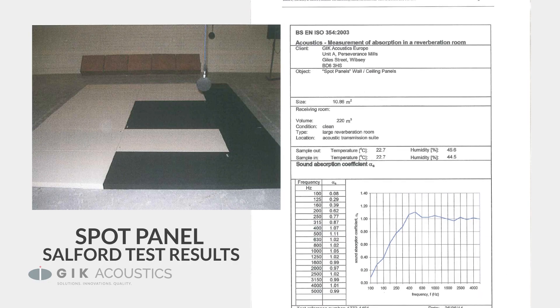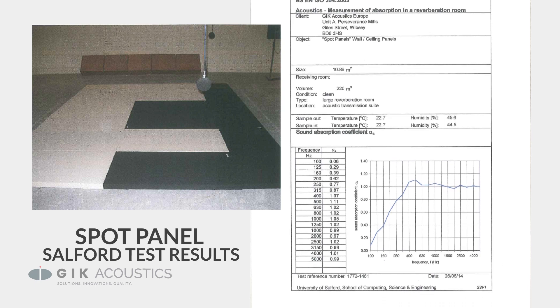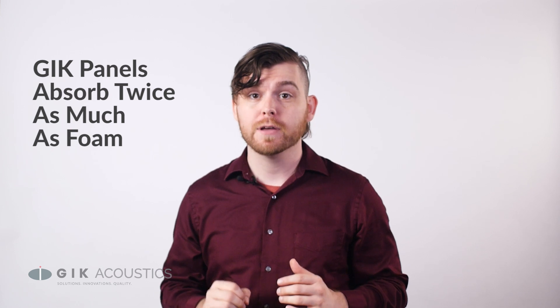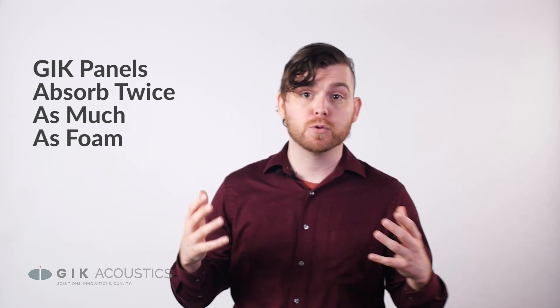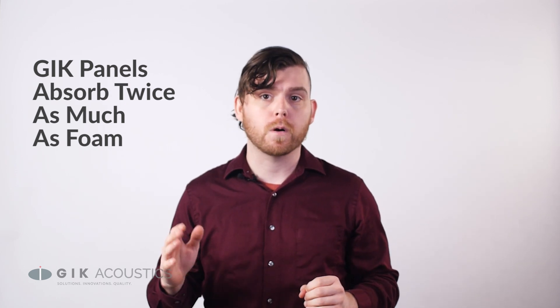GIK products are all rigorously tested to provide high performance absorption with the highest Sabin value per panel on the market and an NRC value of 1.05. GIK's patented acoustic absorption technology performs twice as good as acoustic foam, which only has an NRC value of 0.4.